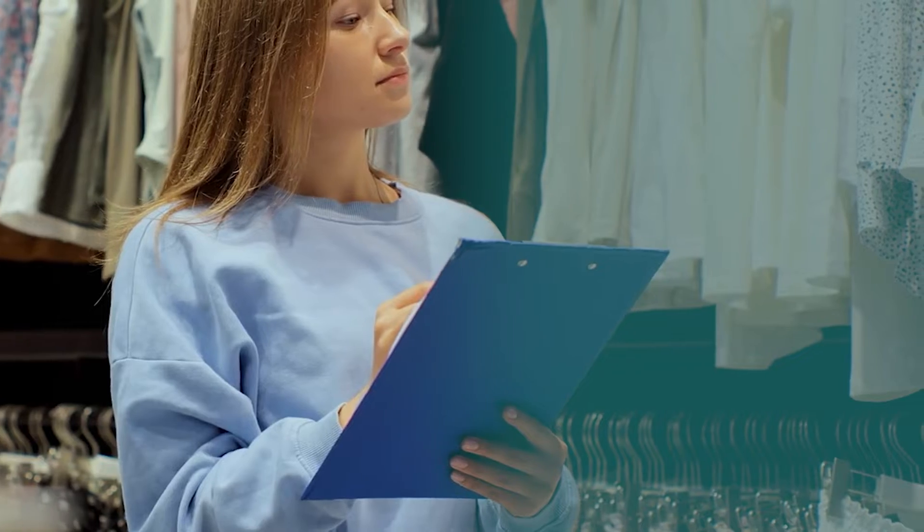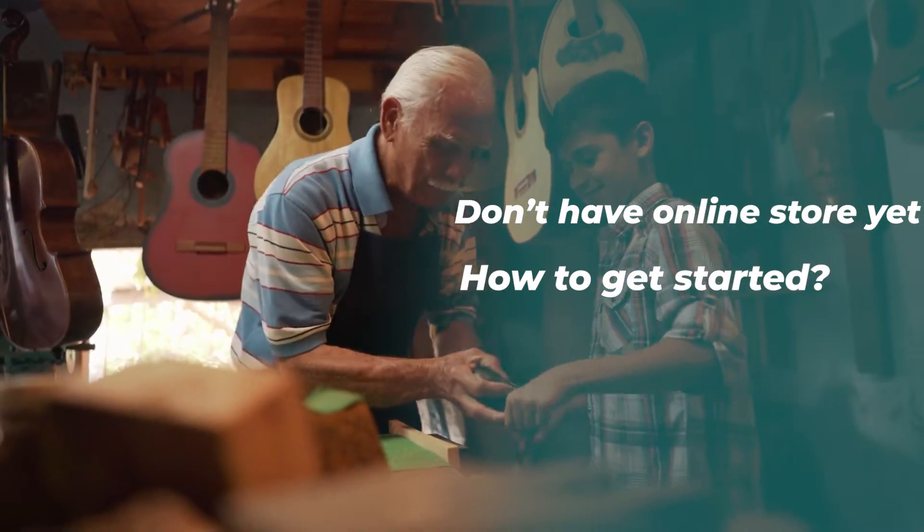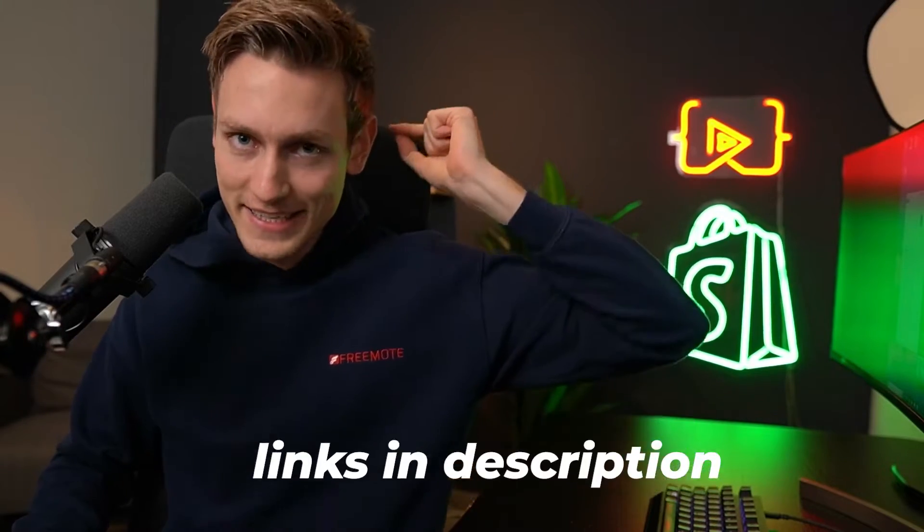Especially when it comes to store setups, chances are high that you're dealing with merchants or clients who either don't have an online store yet, might not know how to approach this topic, or may be wondering why Shopify costs money — or haven't even fully decided on using Shopify yet. In that case, it's very important that you as an expert are able to explain the benefits.